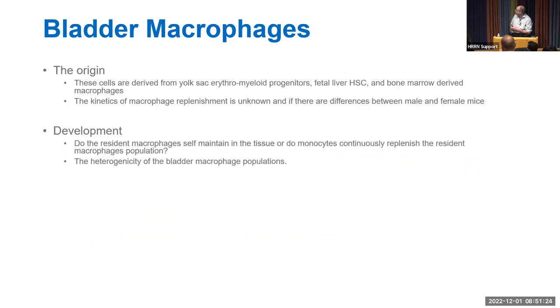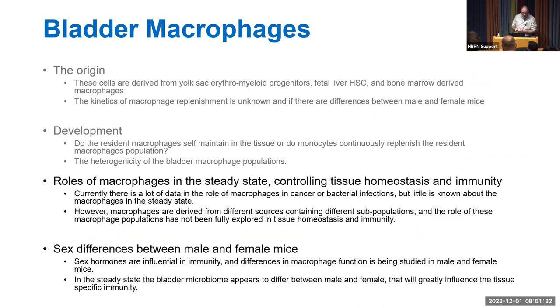We want to understand the role of macrophages in the steady state in controlling tissue homeostasis and immunity, and also to understand sex differences between male and female mice, because sex hormones play a critical role in immunity. Previous work in peritoneal cavity macrophages showed that male macrophages are more proliferative, while macrophages from female mice are more inflammatory.